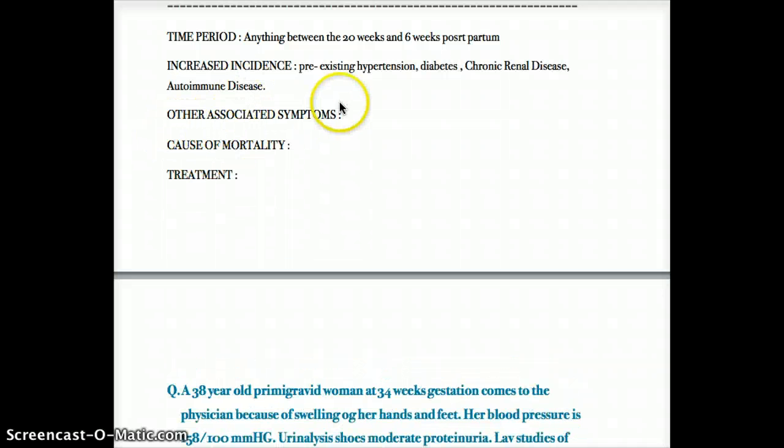Other associated symptoms include headache, blurry vision, abdominal pain, edema of the face and extremities, altered mental status, hyperreflexia, thrombocytopenia, and hyperuricemia — all of which are associated with eclampsia or preeclampsia.